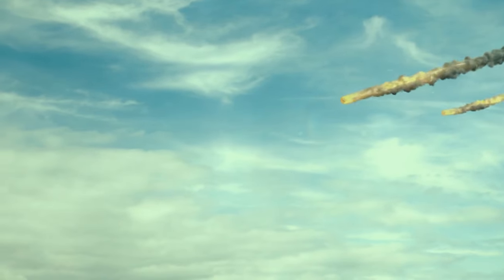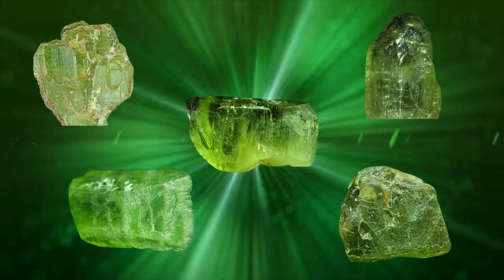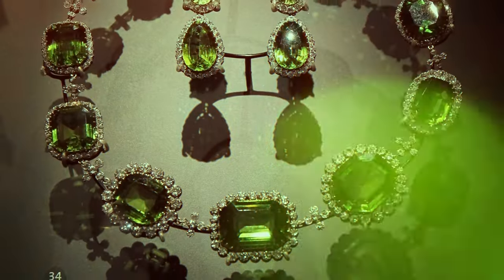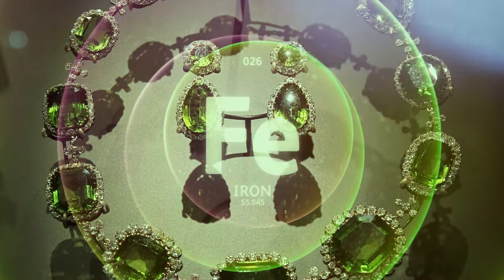Peridot also comes from meteorites that have crashed into Earth, but that's really rare. Its color ranges from a brown-green color to yellowish-green to pure green. Yellowish-green is the most common shade you'll see in jewelry, and this color is possible thanks to a good amount of iron in the stone.